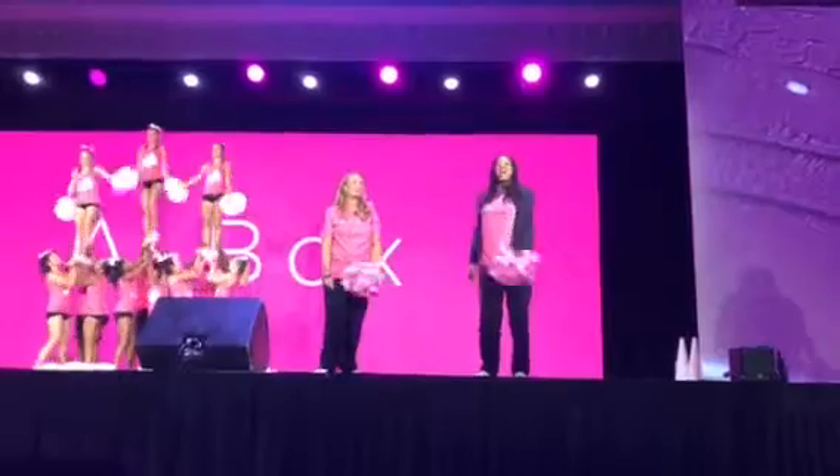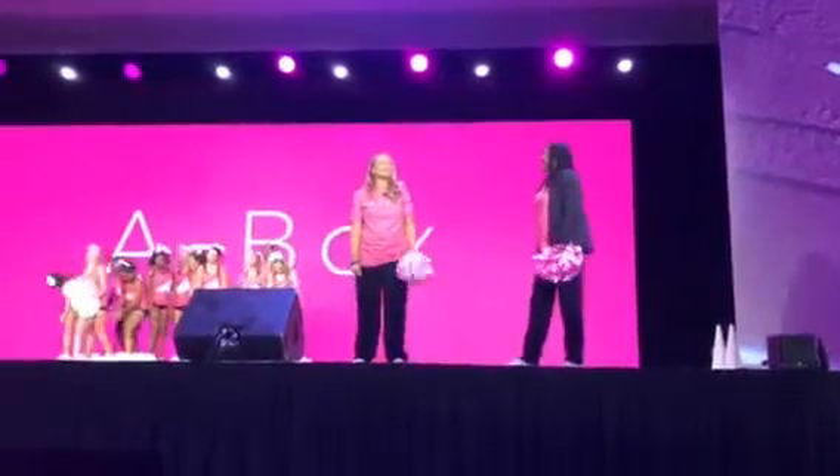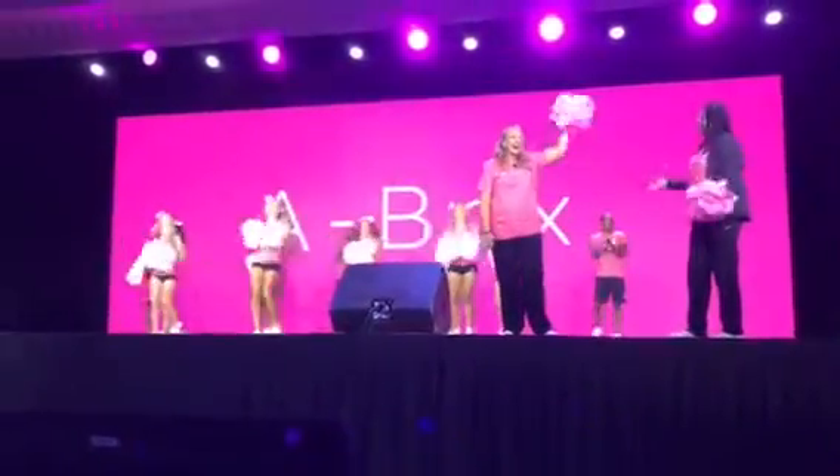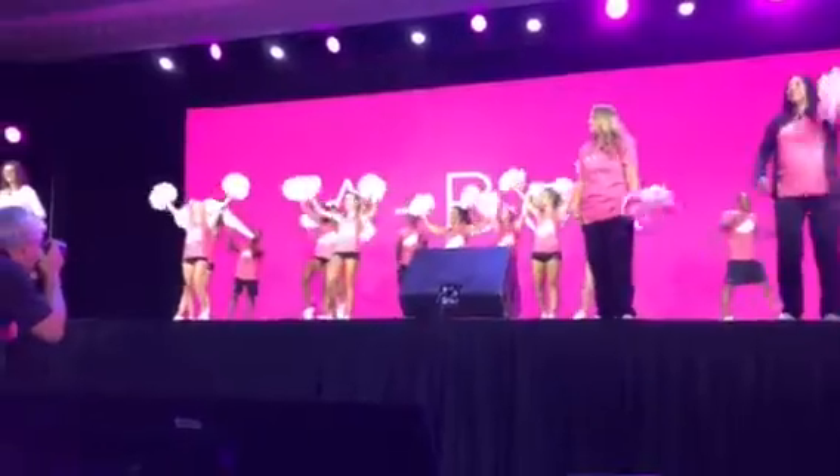The A-Box is a brand new way to get your customers excited and fire up yourself! Fire it up! A-Box! Fire it up! A-Box!